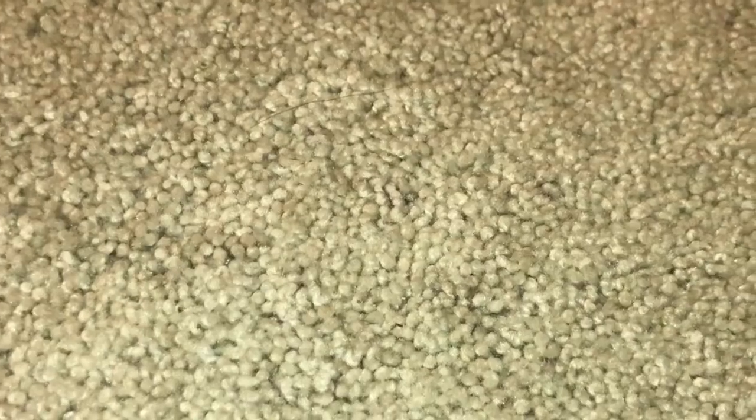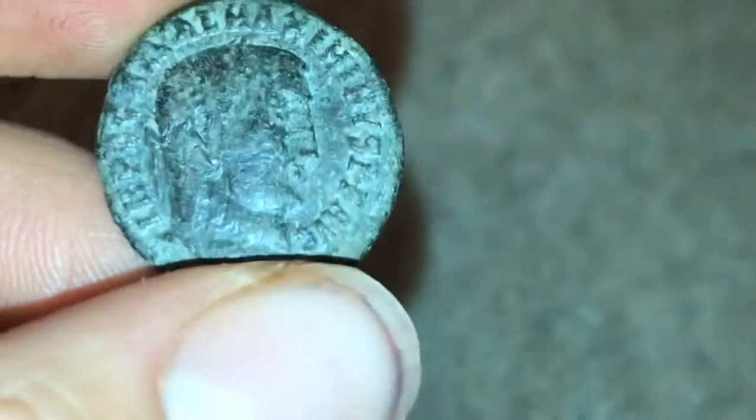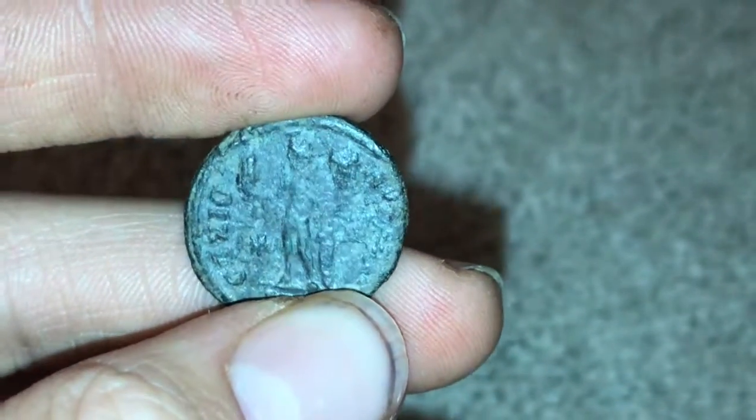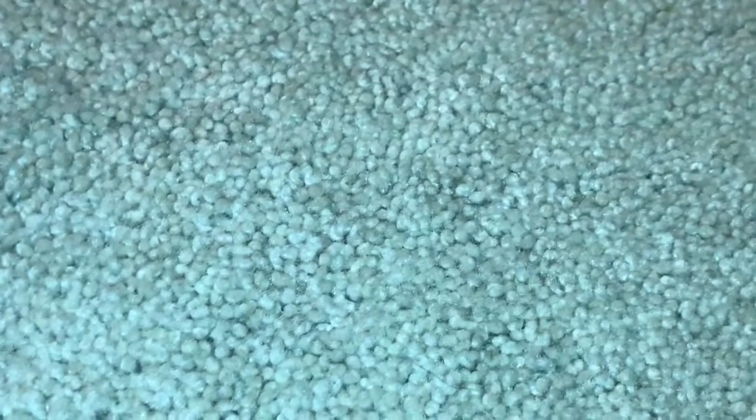I'm going to take that for you guys — there we go. This is what the coin looks like. Very cool coin, it's made out of bronze. I don't know too much about that coin except the date and what it is, but yeah, that's about all I know about it.